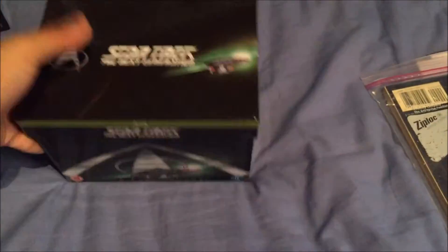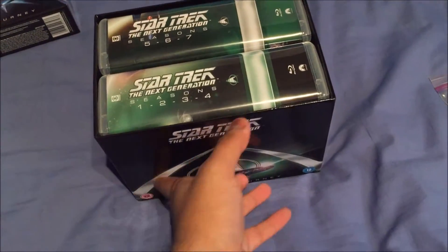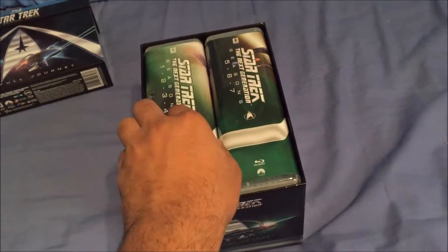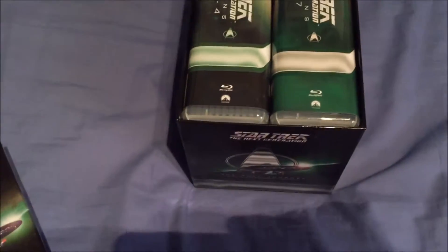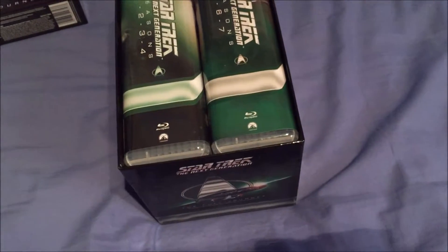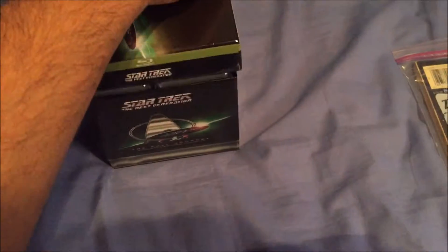Putting that to the side, we also got Star Trek The Next Generation on blu-ray — if anyone's wondering what happened to my DVD version, I sold it. Here you can see one, two, three, four, five, six, seven seasons. Personally I'm not too fond of this style of casing. I would have probably preferred the cardboard ones — it saves room. A perfect example is the original TNG DVD box set I had, that would have been about this big. Oh well.